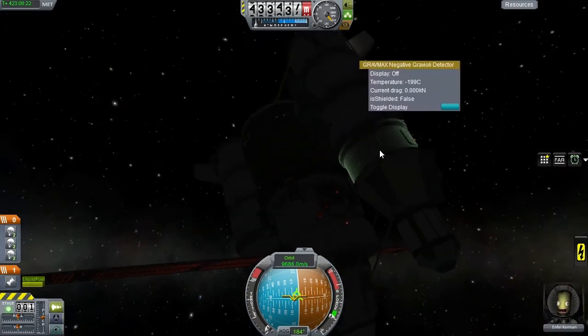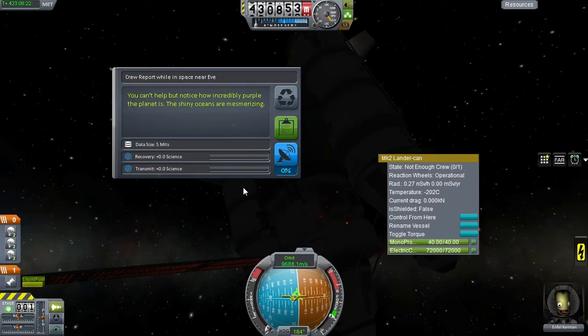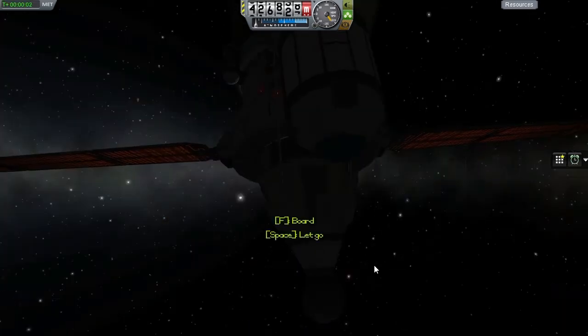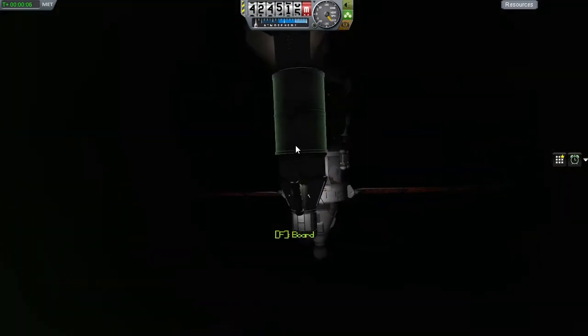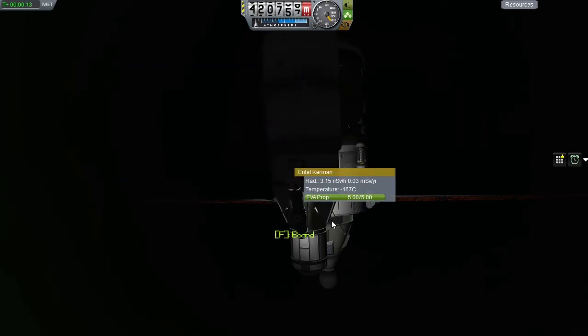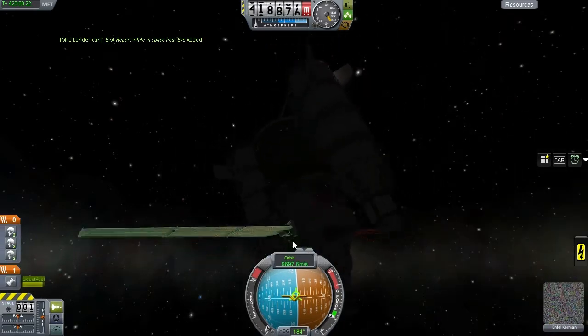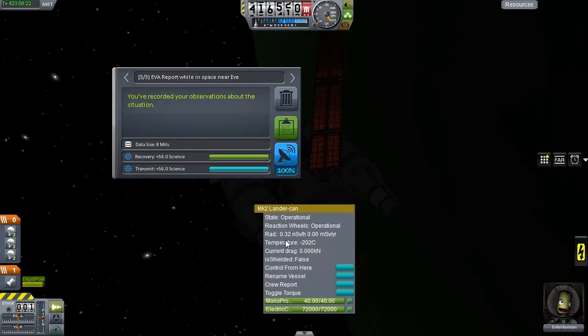And of course we have our crew member. Let's have a look at crew reports — I transmitted that home already before I started recording, so that was done already. Of course we still have the EVA report to do. And where is our little guy? On the other side of the ship, but of course. An EVA report for 56 science points. Wonderful. He can go ahead and keep that, and also go ahead and transmit that immediately for the 100% science gain that it gives.